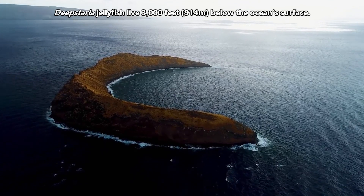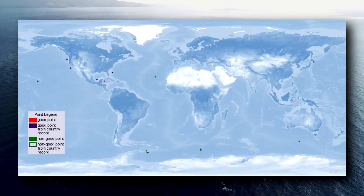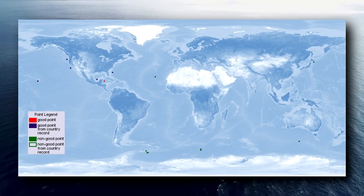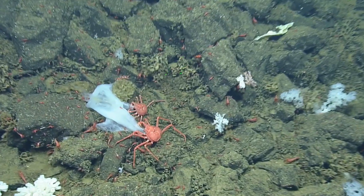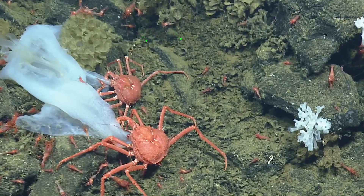They live 3,000 feet below the ocean's surface and have so far been observed in both the Atlantic and Pacific Oceans as well as the Gulf of Mexico. Their bodies are fragile and often break apart when brought to shore, which makes it difficult to study these amazing animals.